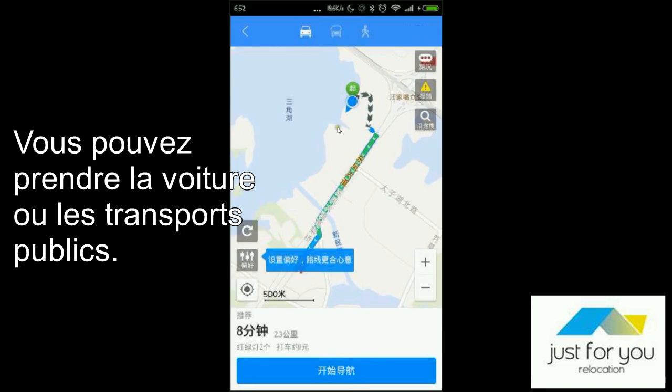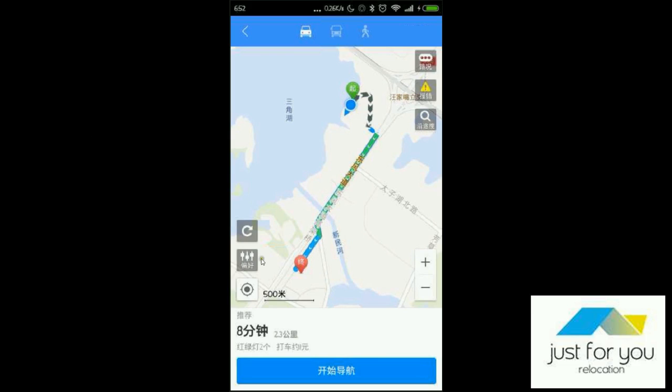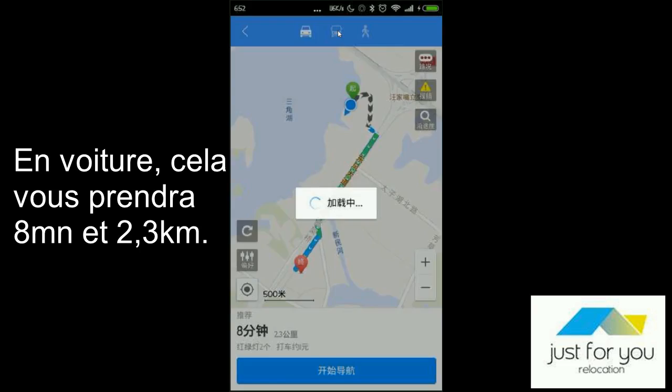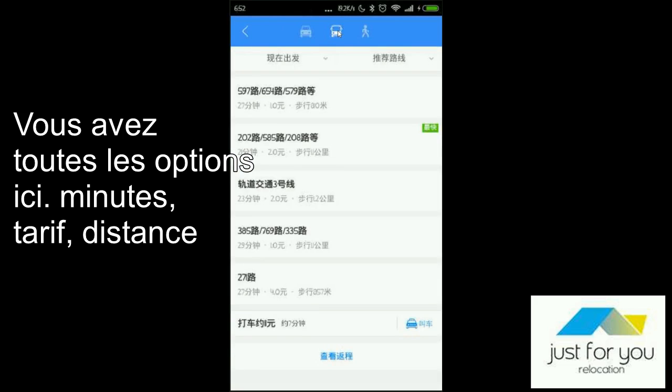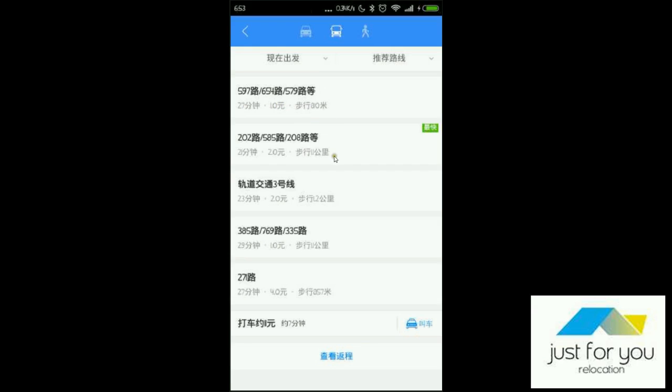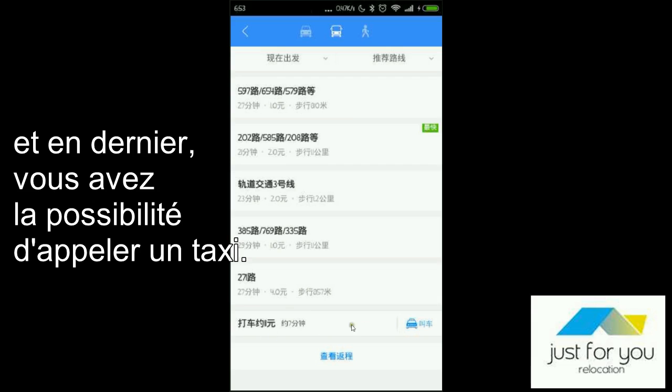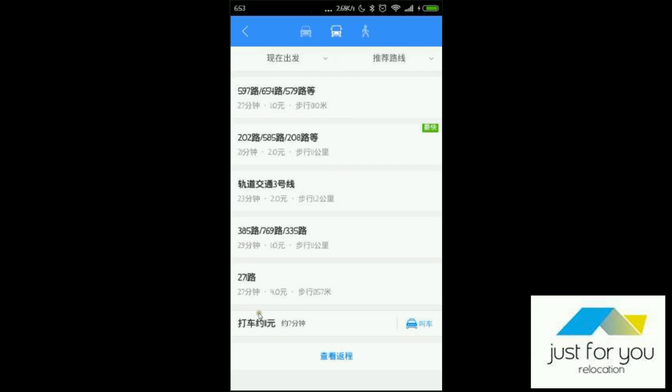And then you will get all the directions and the options to get there. You can either go there by car or by transportation — bus or metro. You can go by car in 8 minutes, 2.3 kilometers, or by bus. You have all the options here: minutes, how much, and how long you have to walk. You also have the metro option, and in the end you will have an option to call a taxi — around 7 minutes to go there.